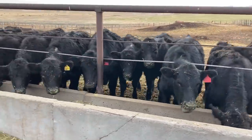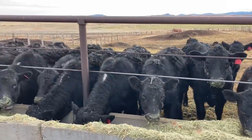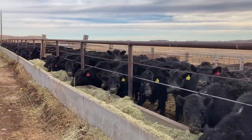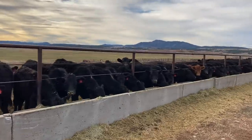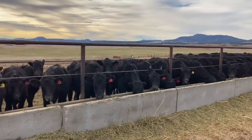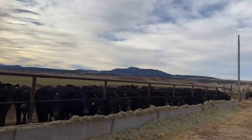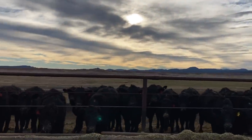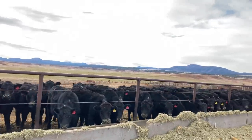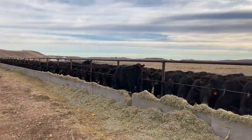We put up a lot of hay during the summer and we also have enough pasture ground to utilize this backgrounding lot and incorporate it into our operation. Another reason we use this backgrounding lot is that it gives us an opportunity to market our cattle better. The cattle market is really up and down with prices, so there are certain times of year when prices are good and bad. Using this lot lets us plan when we want to market our cattle, capitalize on good prices, and work backwards from our target sell date to feed accordingly.